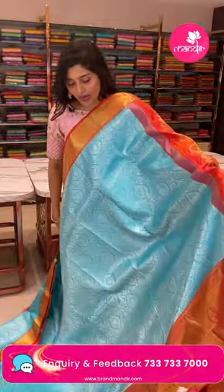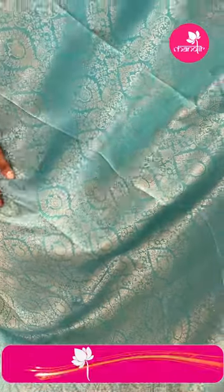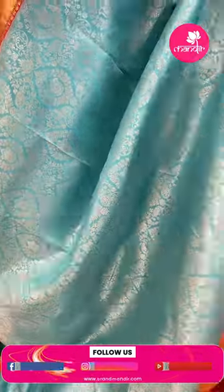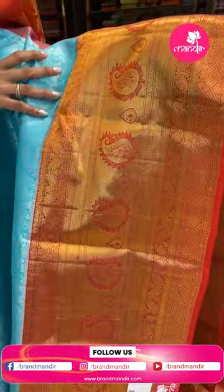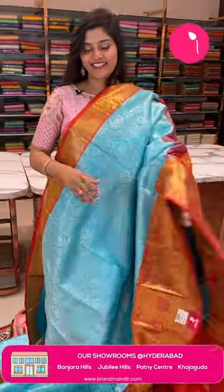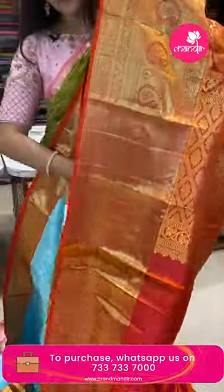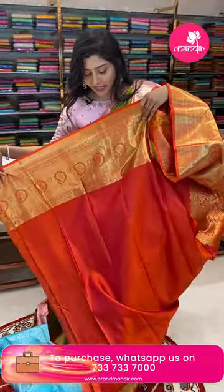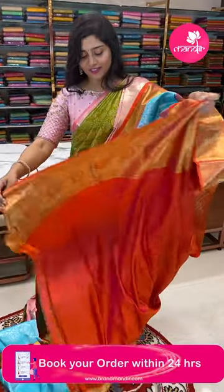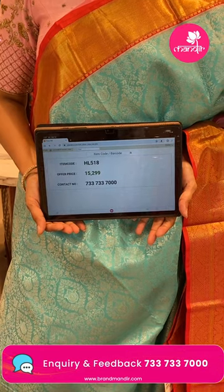Here is another nice pastel blue and red color combination saree. The saree features water drop shape buta styles and floral jals with paisleys — completely silver zari woven. The borders are a nice orangish red color, completely golden zari woven with paisleys and zigzag lines. The pallu is completely golden zari woven with diamonds and florals. The blouse is orangish pink shades with borders. The item code is HL518 and the offer price is ₹15,299.